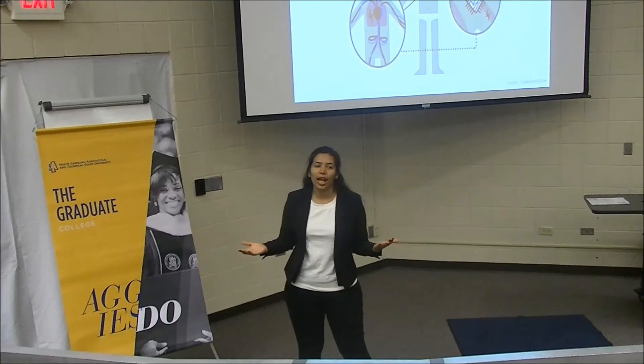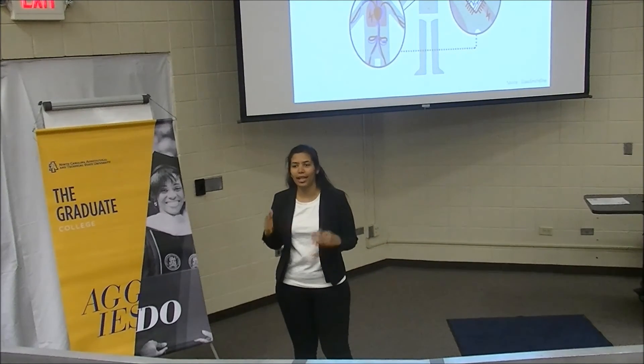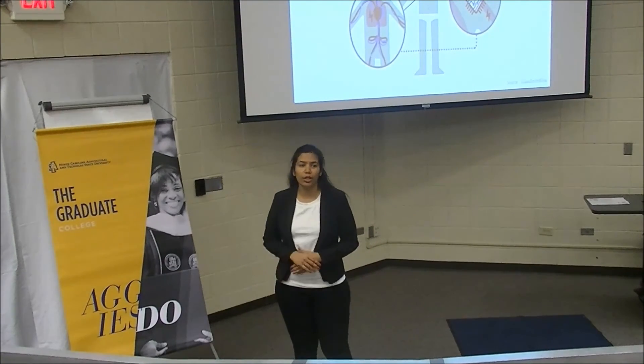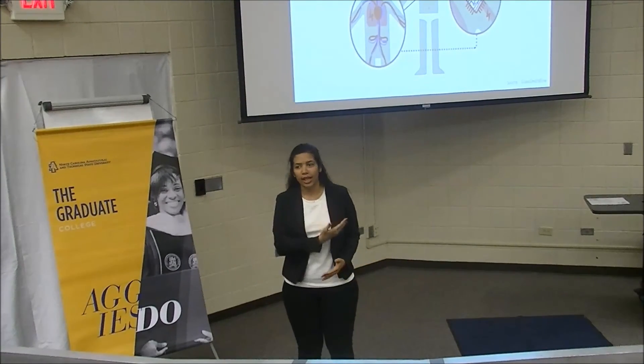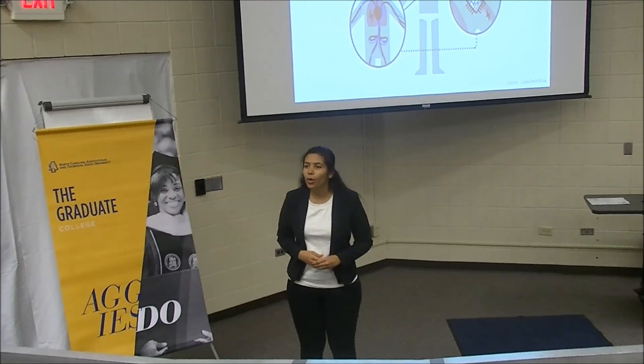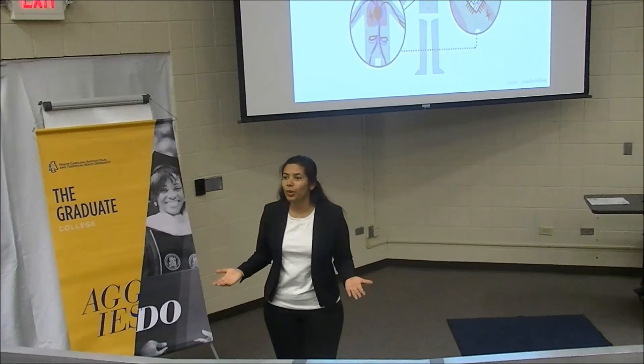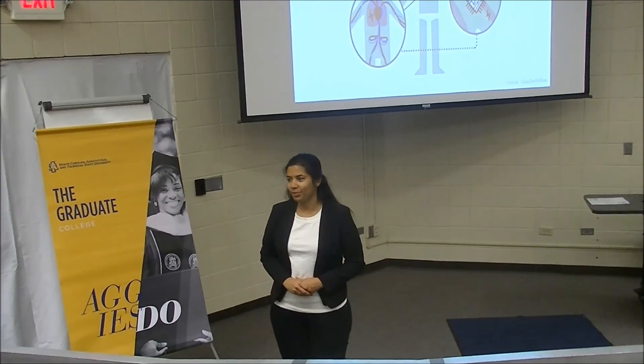The FDA has already approved two such devices to treat obesity and sleep apnea. Big names like DARPA and GlaxoSmithKline have invested huge amounts of money in electroceutical-related research. I hope that my research will bring us all one step closer to living in a world with no side effects. Thank you.